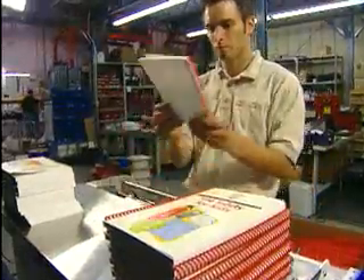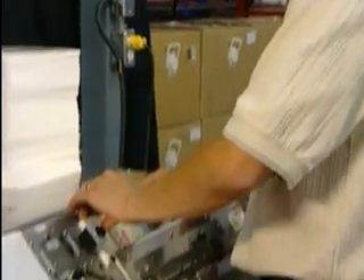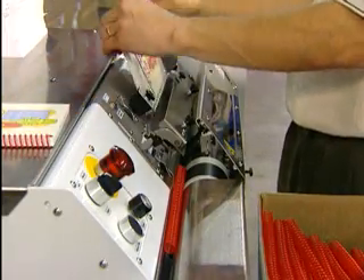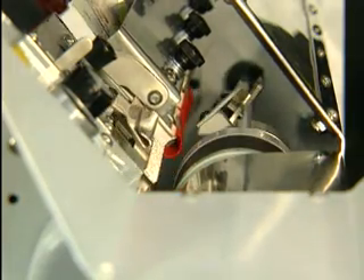Simplicity. Flexibility. Productivity. For nearly four decades these objectives have defined Gateway's approach to book binding. Now with the introduction of the PBS3000QS quick setup automatic coil inserter, all three are about to be taken to an entirely new level.